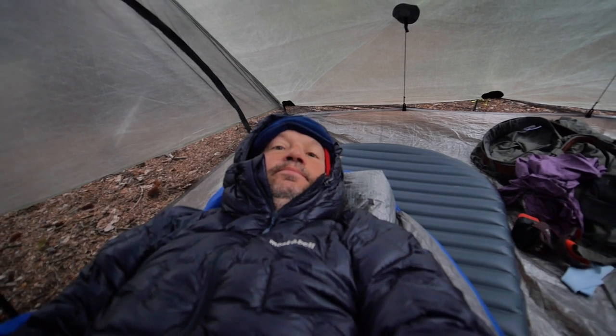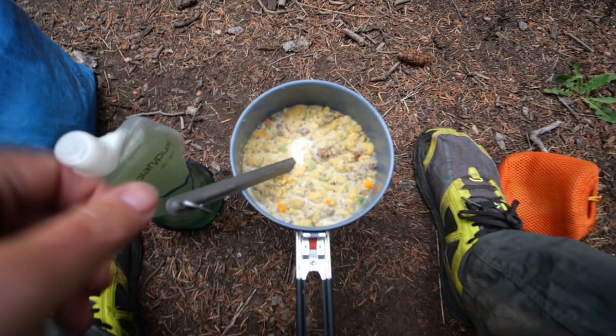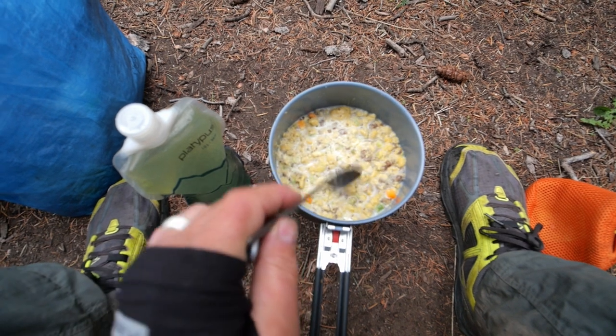Day nine. We've got the scrambled eggs and sausage hydrating and just turned the water on. We'll bring that to a boil and get that heated up.